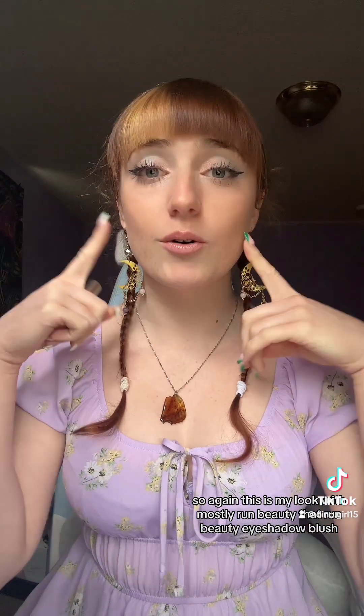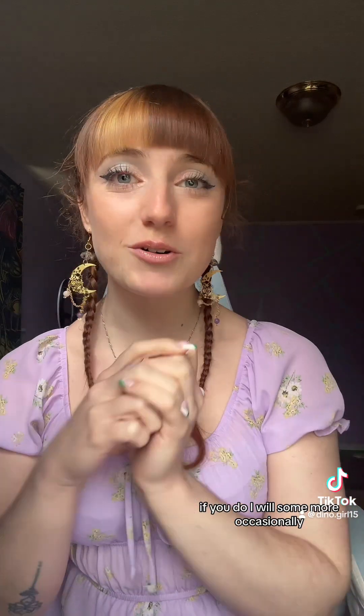This is my look with mostly Rem Beauty — I've got Rem Beauty eyeshadow, blush, concealer, and lip gloss. I hope you enjoyed this; if you do, I will post some more occasionally. It will not be my thing — I stutter a lot. Much love, have a great day.